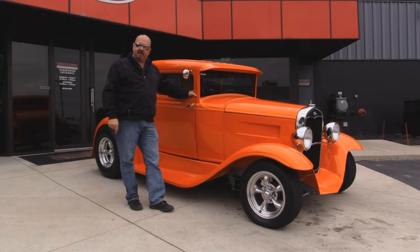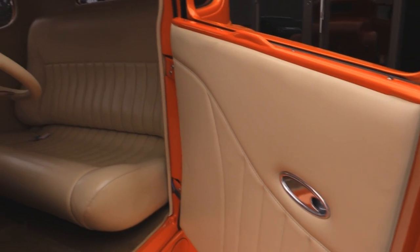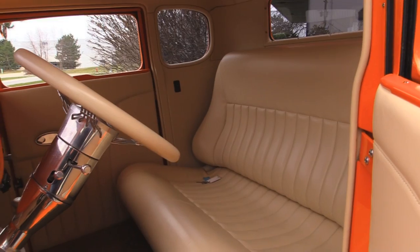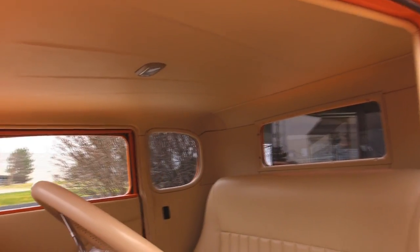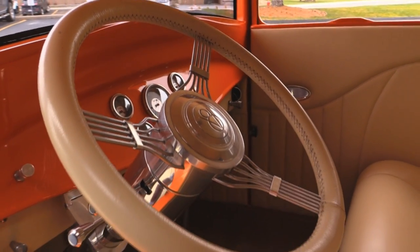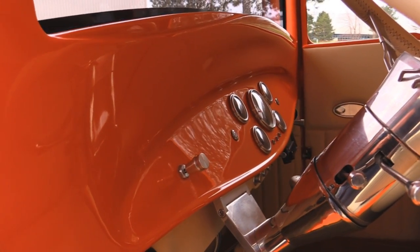Now let's check out that custom interior. Take a look at this beautiful interior. This is the faux leather, I believe. Absolutely gorgeous. Look at that seat. It looks like a comfy couch in there. Just as comfortable to drive as can be. Headliner looks good. All the upholstery is off the hook. We've got a tilt column. She's all polished up. Banjo steering wheel. Gorgeous dash. Gorgeous gauges. Everything is done to the T.